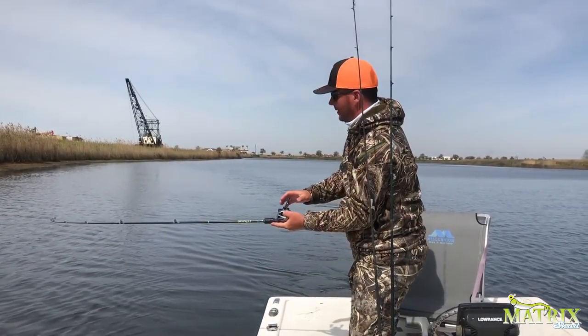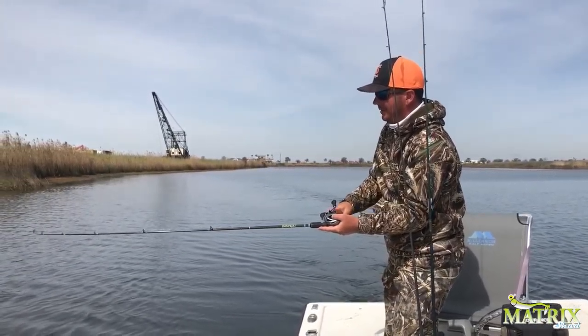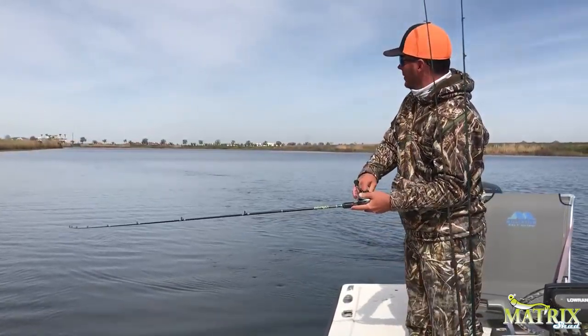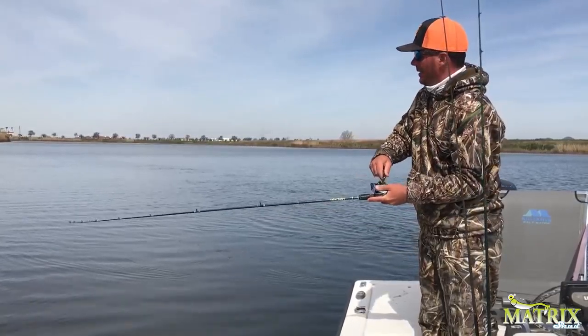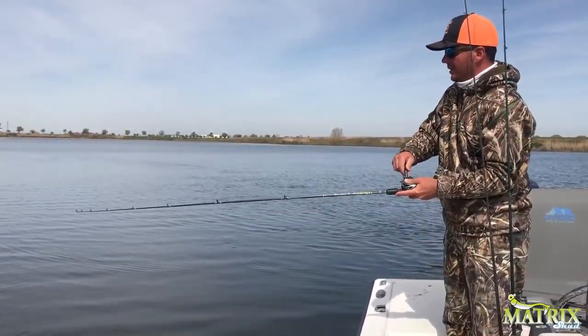Good one, good one. When I can feel that it's a nice fish, I like to back the boat down, just to release some tension. If I feel like it's kind of a smaller fish, I might let it keep going. The boat keeps going in hopes that the other pole goes down too. But this fish feels pretty nice, so I don't want to run the risk of losing one.